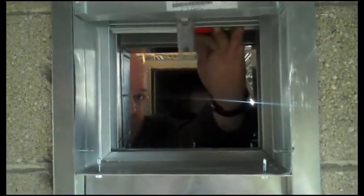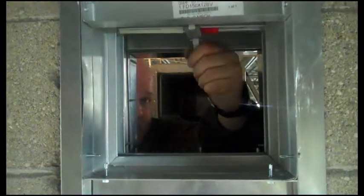This removable duct section allows the technician to comply with the maintenance requirements of section 19.5 of NFPA 80, while taking less time to make these inspections. Reduce your costs and maintain your compliance by demanding Sure Clamp Access be installed in your HVAC system.